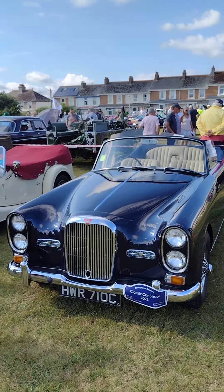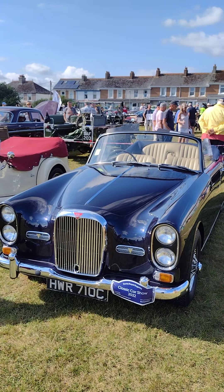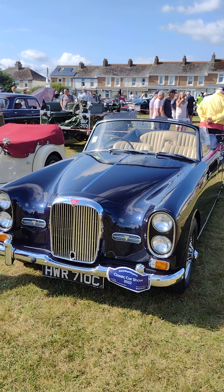So if you ever win the lottery and you want to know what sort of car to buy, this is it. And they're not expensive — much cheaper than a Ferrari, but without doubt the very best car.